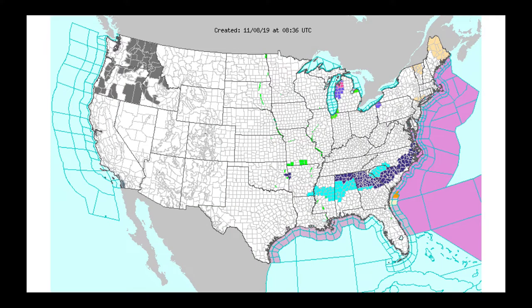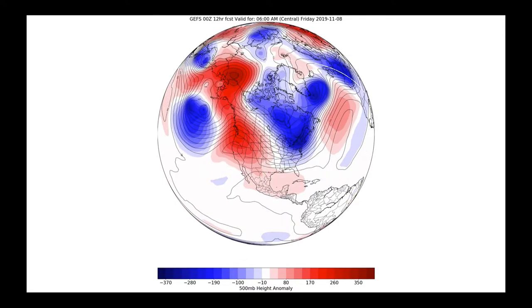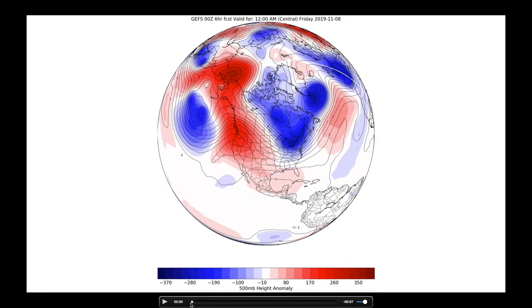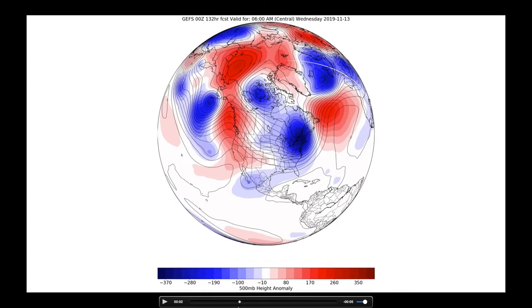Already early this morning we have freeze watches and hard freeze warnings out for a big section of our southern region. We've already seen the freeze extent get this far once this year, so this will be the second time we're getting these cold temperatures in this area. The bigger question is how deep is the trough that comes in — this is next Tuesday when the really cold air arrives. Round one is here, but that's a much bigger push next Tuesday morning into Wednesday morning.